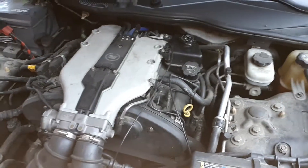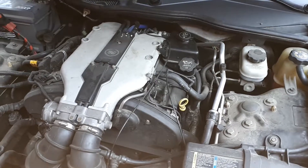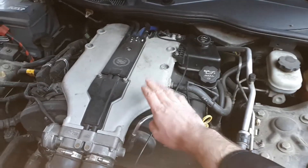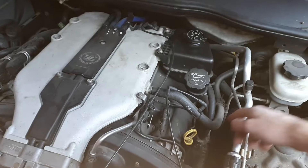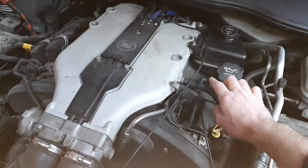This is a Cadillac CTS 2003, 3.2 liter engine — vacuum routes explained. The vacuum starts at the induction collector. The first large hose goes to the brake booster. There's a first branch which goes down to the vacuum chamber, which is over there.